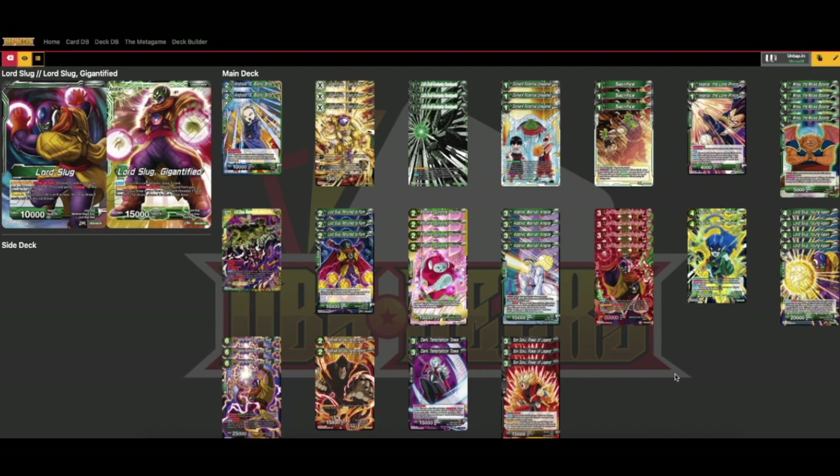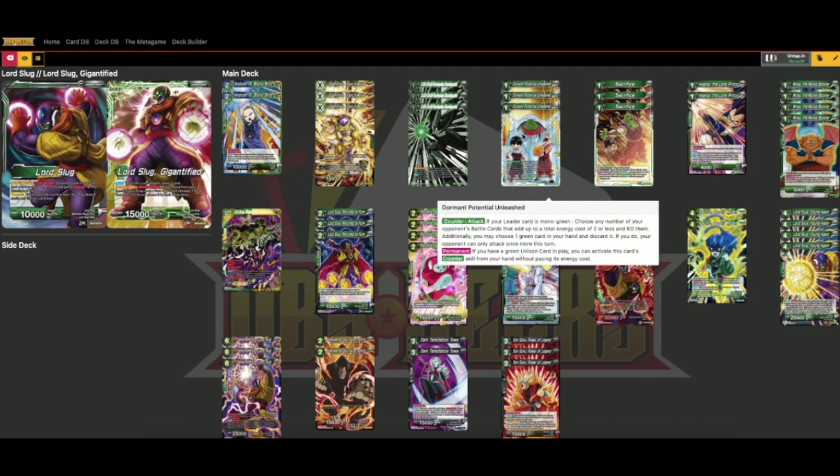Another change I've made is adding Normant Potential Unleashed. Every green deck should run this card now — it's like the green Nimbus. It lets you KO cards that add up to a total energy cost of two or less, and also lets you choose a green card in your hand, discard it, and your opponent can only attack once more this turn. It doesn't actually negate the attack — important to remember — so you only want to use this when you can take or combo out of the attack they're using. That replaces Shocking Death Ball.